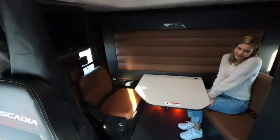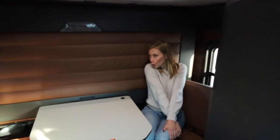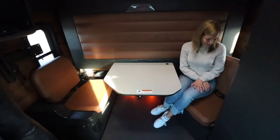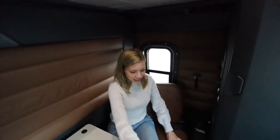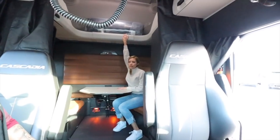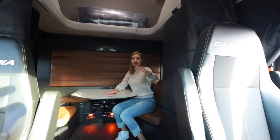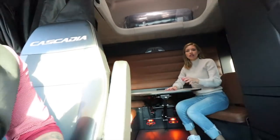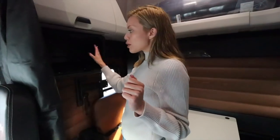Look at how comfortable that looks - I'm speechless. Did you notice the ambiance lighting sliding underneath? Let's talk about our next favorite thing: this is where my microwave is going to go. There are two plugs back here and an AC outlet down here.